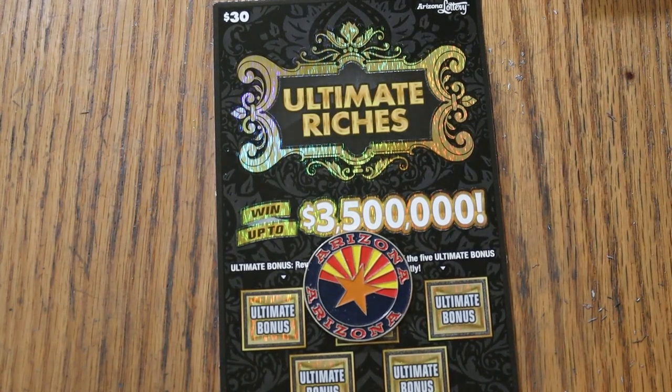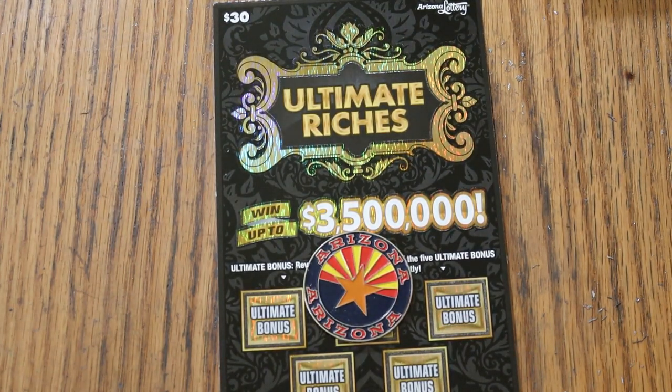What's up, YouTube? AZ Scratchers here, and welcome to the September 28th edition of the One a Day in September series, featuring the $30 Ultimate Riches game.